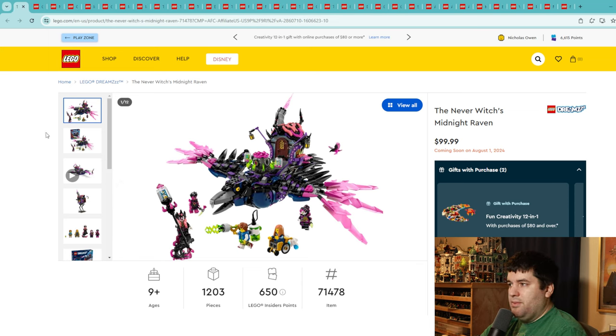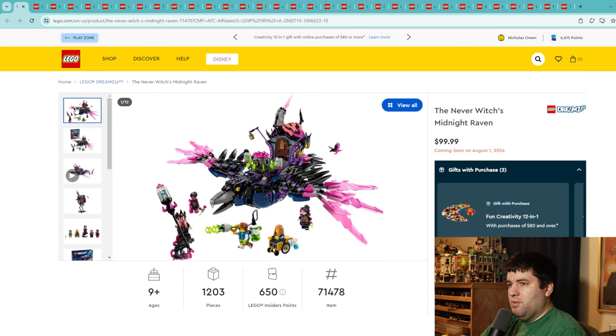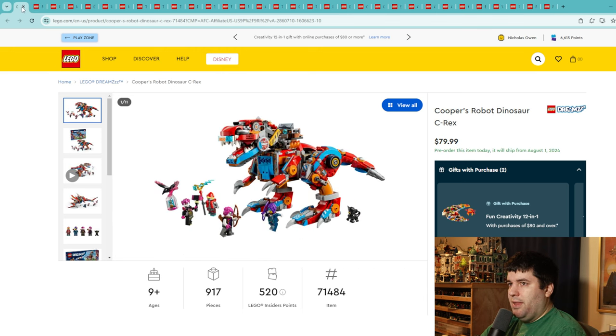Now we've got a few sets from the Dreams series. The Never Witches Midnight Raven is $100 for a 1,200 piece set — that's what you get when you're not paying licensing fees. This is a LEGO intellectual property. You get four or five cool minifigures, and I love that one is in a wheelchair — great representation. I'm really digging this puffy vest piece; let me know in the comments if they've made it before. It's a solid 7. If you're into Dreams, go ahead and pick it up.